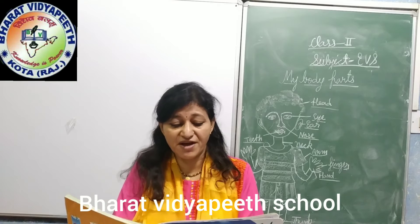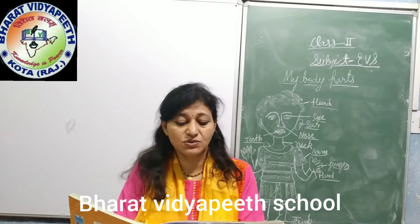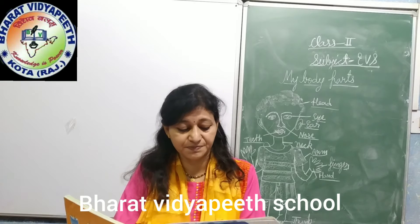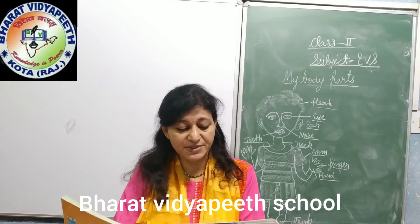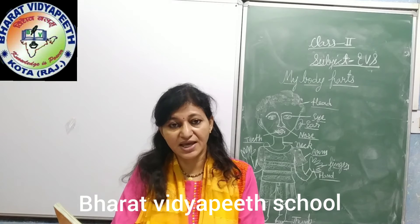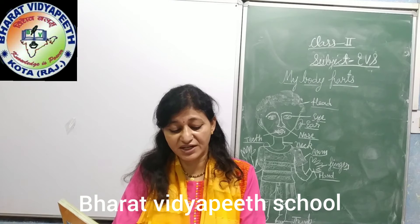These are our sense organs — 5 sense organs. Our nose helps us to smell. Our skin helps us to touch and feel different things.